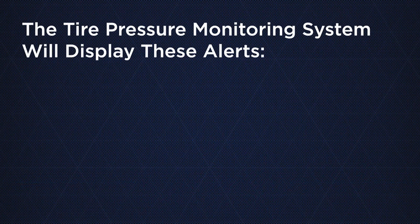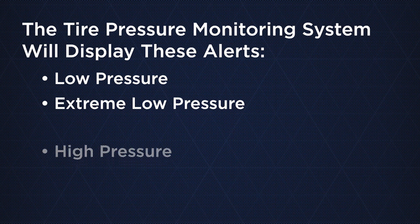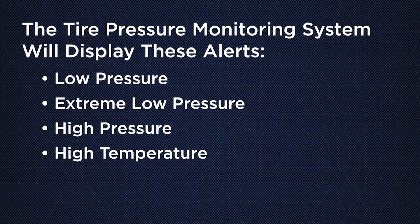The system will display alerts for low pressure, extreme low pressure, high pressure, high temperature, as well as system faults.